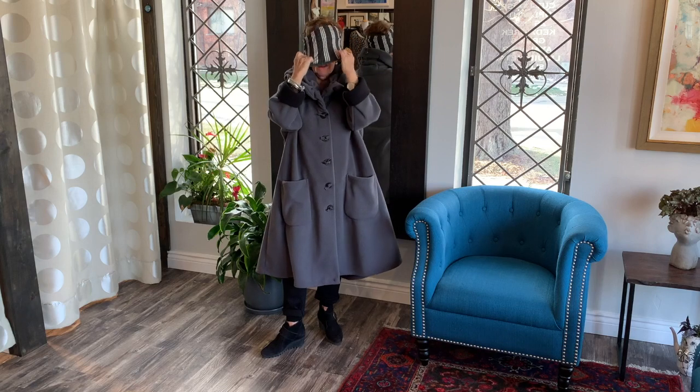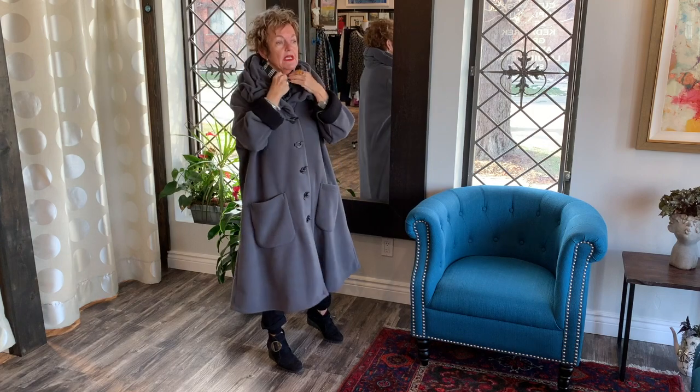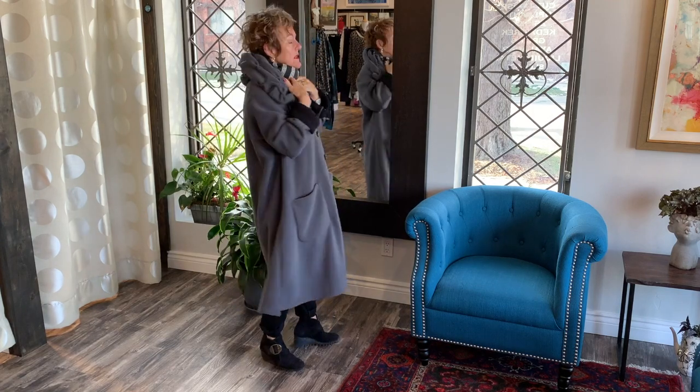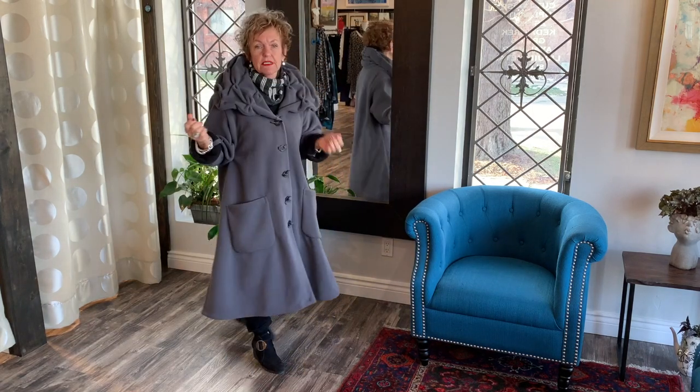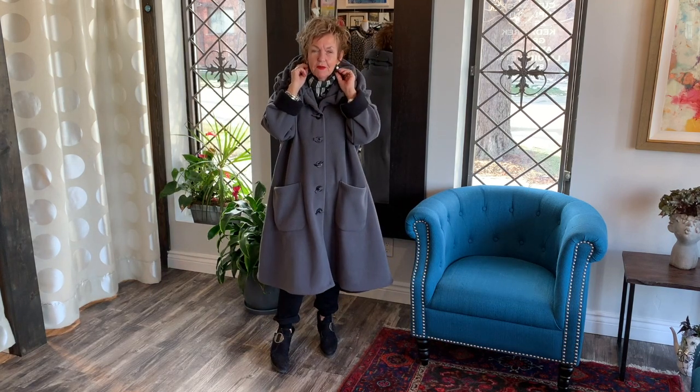I'm also wearing our Lucia and Bean cowl, which I really like because you can wear it as a hat, as a headpiece, or you can also wear it as a cowl. It's just very nice and cozy, and it works — yeah, that looks nice too.